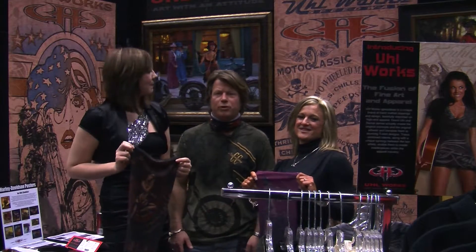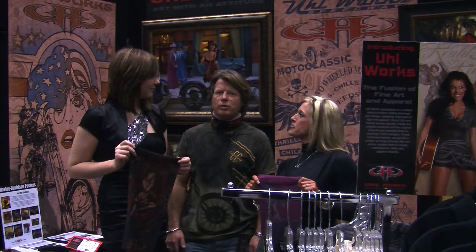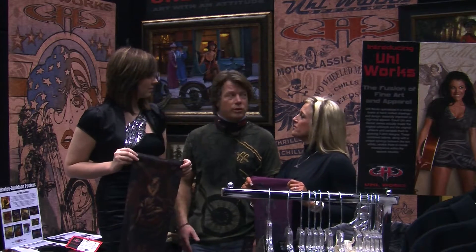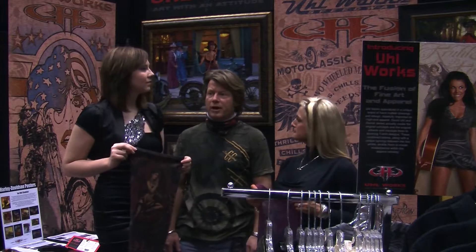Yule Works is a very interesting concept. It's a brainchild of two great artists, David Yule and Daniel James. They've been working together for 22 years, and over those 22 years, they've created some of the greatest fine art of biker lifestyle, ladies, and aeronautics that we've ever seen.